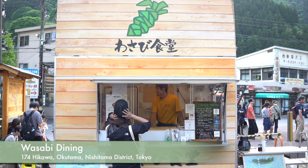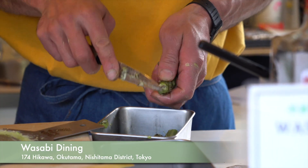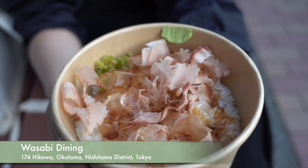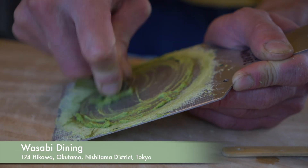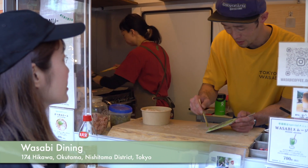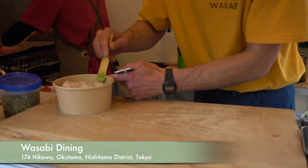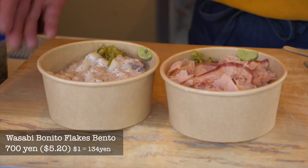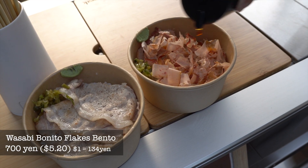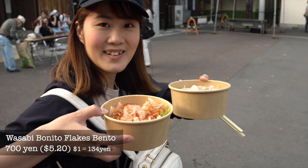Do you like wasabi? Okutama is the third largest producer of wasabi in Japan. The owner of this shop, Wasabi Dining, is selling a rice bowl with wasabi that he has grown himself, so his wasabi tastes different — more creamy, fresh, and not too spicy. You can eat this wasabi with bonito flakes or a pork rice bowl. It's street food style, so you can bring it out near the river or lake too. Let's eat it!